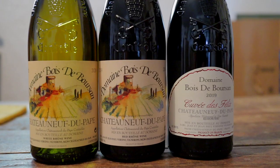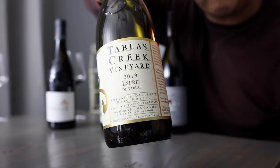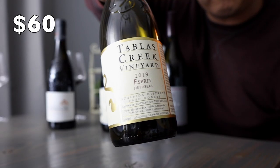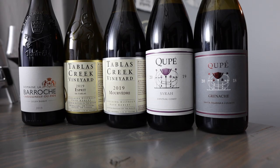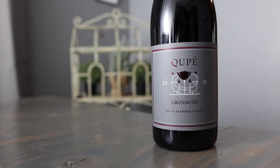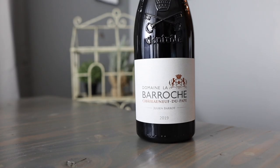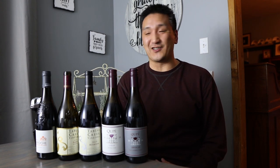Two of the most famous and prestigious old world regions for GSM blends are Châteauneuf-du-Pape in France and Priorat in Spain. But again, there are great GSM blends made in warmer climates around the world. I especially like ones in California and Australia. This right here is an excellent new world GSM — the Tablas Creek Esprit de Tablas 2019. I just drank it all because it's so good. The Syrah is going to be beautiful on a Wednesday night, as well as the Grenache. Mourvèdre maybe I lay down a little bit longer. The Châteauneuf-du-Pape is versatile — I can drink it now or lay it down and age it.